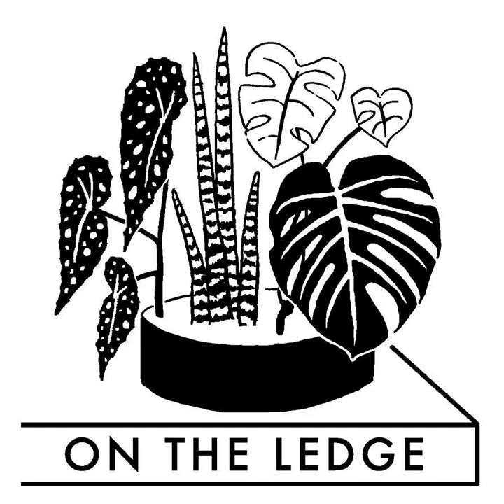Choose from Soltec Solutions' range of track lights, pendant-style lights, or simple bulbs that screw into most standard light fittings. And with Soltec Solutions' great customer service, you are going to love your new lights. Check out Soltec Solutions now at soltecsolutions.com and get 15% off with the code ONTHELEDGE. Enter code ONTHELEDGE for 15% off.